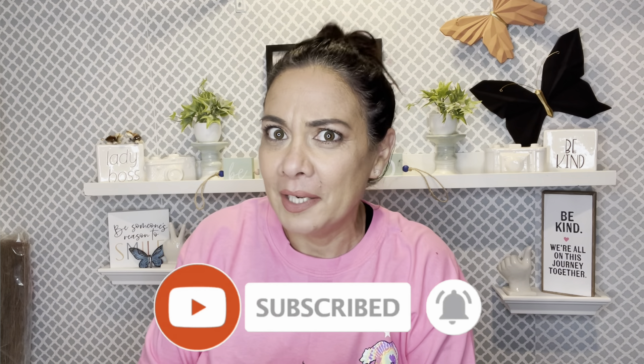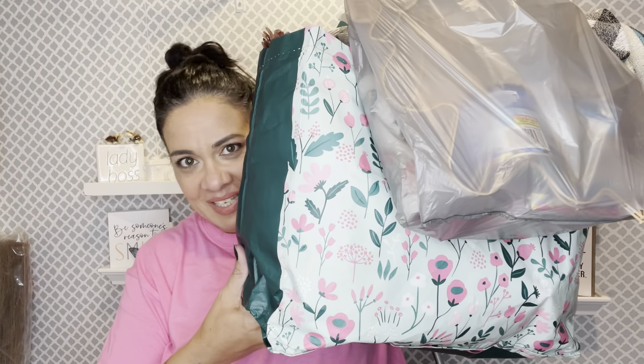Hello guys, welcome back to my channel, and if you are new here, welcome! Hopefully you consider subscribing to the Frugal J Family. Hit the notification bell so you can be notified every time I bring you a new video, and don't forget to give me a thumbs up — it really helps out my channel. Today I'm bringing you a haul.